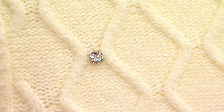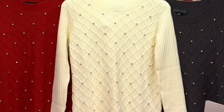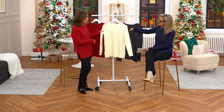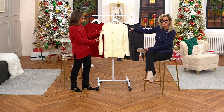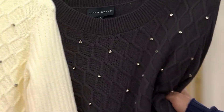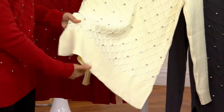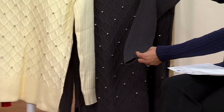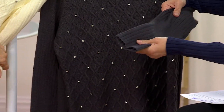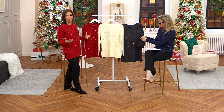Unlike some rhinestone or sequin pieces that you can only wear once or twice very dressed up, this you can wear with jeans and go somewhere casual - go for pizza. I love that we did the fully fashioned under the arm. The sleeves are done in ribbing, which is different from the argyle knit pattern on the bodice. It's a cool mixed-media look - ribbing on the sleeve, argyle on the rest of the garment. We wanted to do something unique.